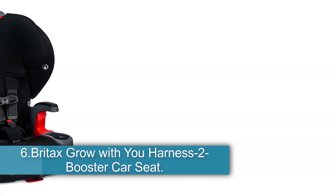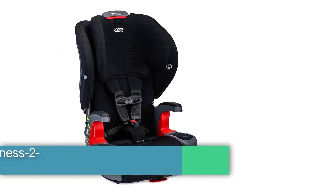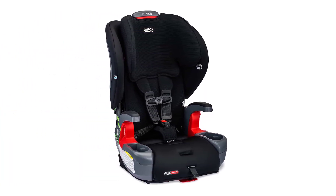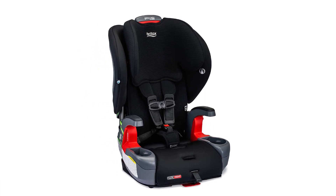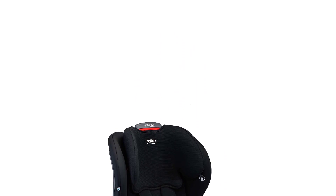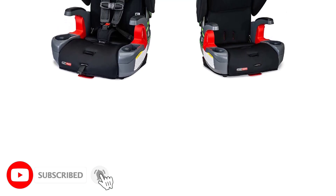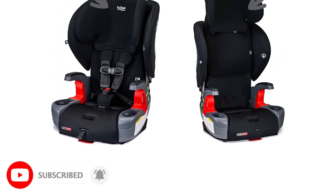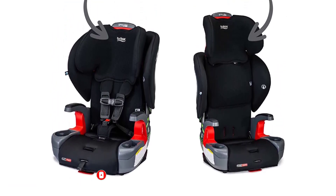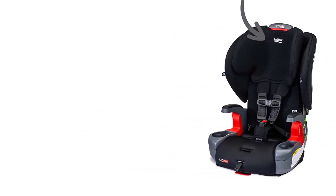Number 6, the Britax Grow With You Harness-2-Booster Car Seat — Best Adjustable. The upgraded harness to booster seat can easily transform from a forward-facing harness option to a belt-positioning booster mode. The neck pads keep the harness strap from rubbing against the child's skin. It is designed with a steel frame, two layers of side impact protection, a base that absorbs impact, and a V-shaped tether that reduces forward movement. It offers two reclining positions, nine sitting positions, and quick-push connectors.